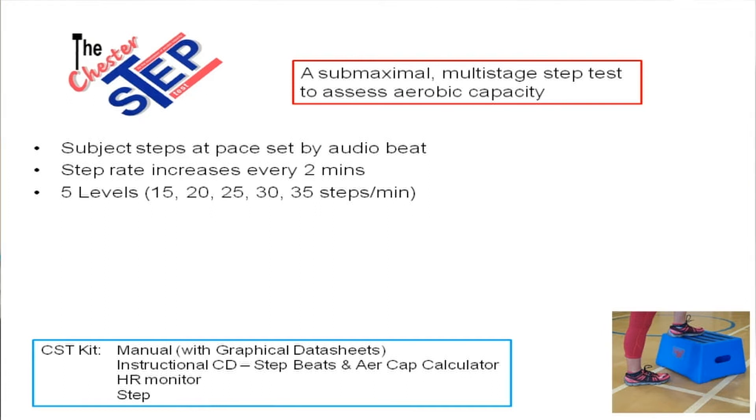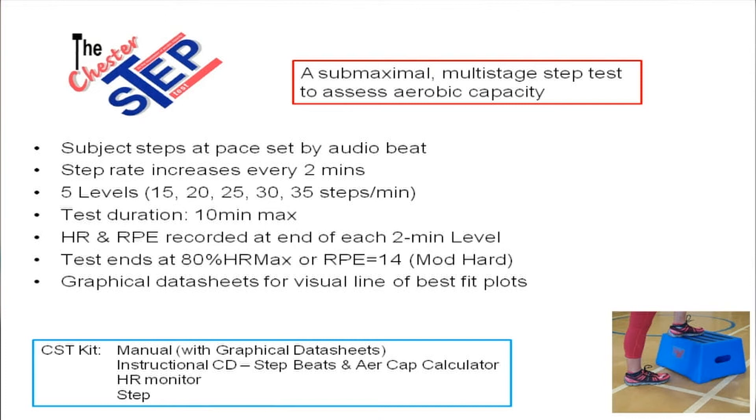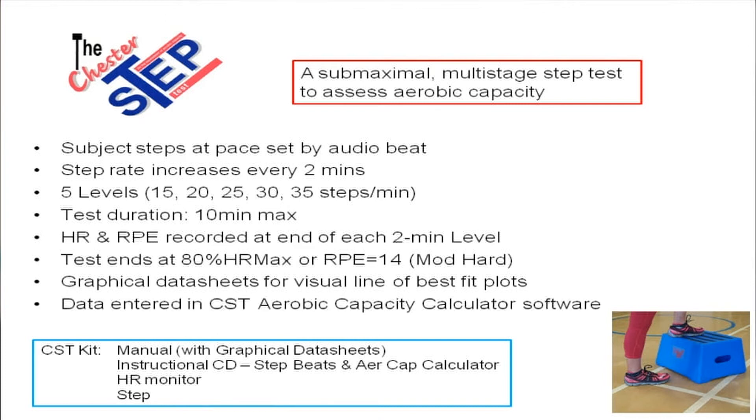One doesn't stop in between the levels. Level one is 15, level two 20, level three 25, level four 30, and the final level five is 35 steps per minute. The test duration, unless the subject reaches 80% of heart rate max before the end, would be a 10-minute maximum test. Heart rate and RPE — Rating of Perceived Exertion — are recorded at the end of each two-minute level, and the test ends at 80% heart rate maximum or an RPE of 14, in other words moderately hard. The graphical data sheets for visual line of best fit plots could then be produced, and all data entered into the aerobic capacity calculator to show the aerobic capacity result and fitness level.